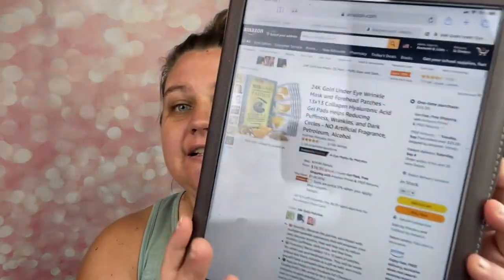We've rinsed off the bubble mask and my skin is feeling so soft. Our last product from Maddie Coast Beauty is the 24 karat gold under eye wrinkle mask and forehead patches, at $16.95. The patches are infused with vitamin C, hyaluronic acid, and rose essence, and will help reduce wrinkles, puffiness, dark circles and fine lines. Tip: use the patches three to four times a week and store them in the fridge for a more relaxing experience.